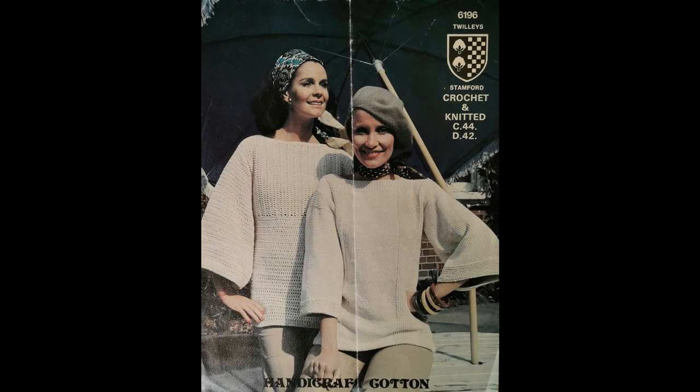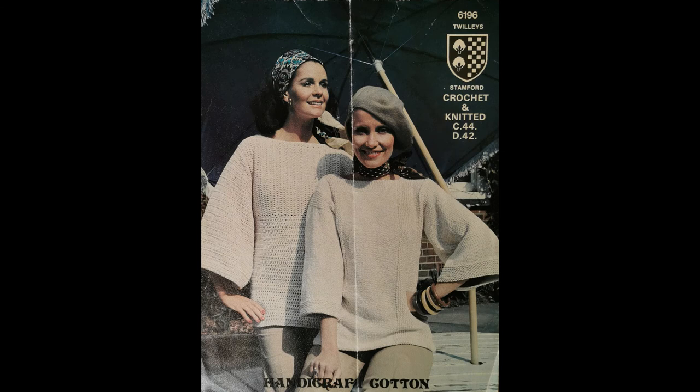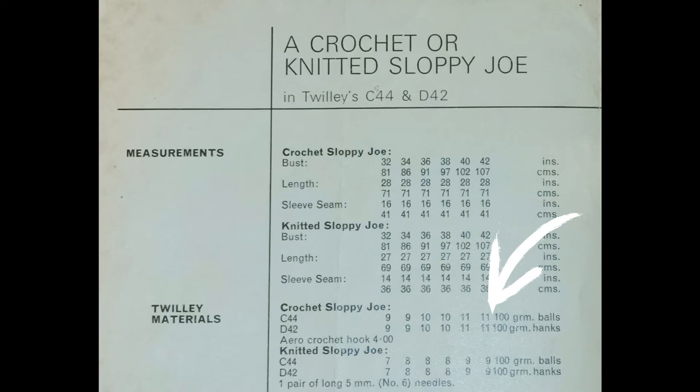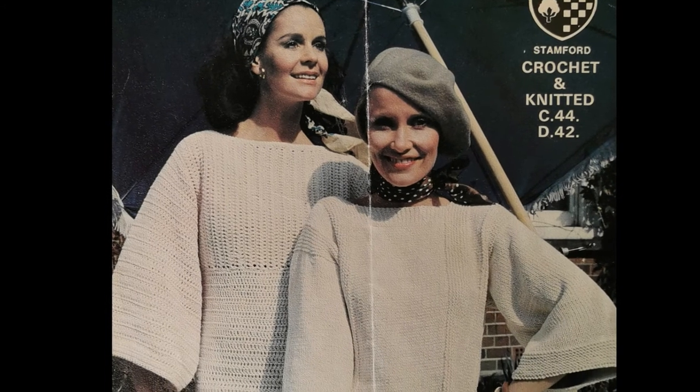The fifth treat has a crochet and knitted top in pattern number 6196. They call it a sloppy joe and it has wide sleeves which, if you wanted to add a cuff to it, should be fairly easy to give a little puffed style. Focusing on the crochet top, the sleeves and yoke are made in a strip with a dividing row for the neck at the appropriate time. The back and front are picked up and worked downwards. The bust sizes for the top are 32 to 42 inches or 81 to 107 centimeters with a length of 28 inches or 71 centimeters. It takes 11 100-gram balls for the largest bust size using a 4 millimeter hook. This is a simple pattern with mostly treble stitches — UK terms again.